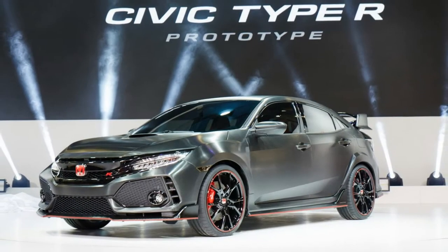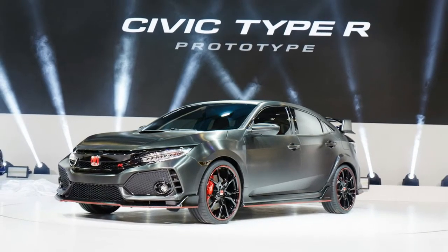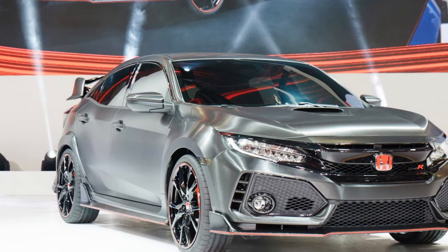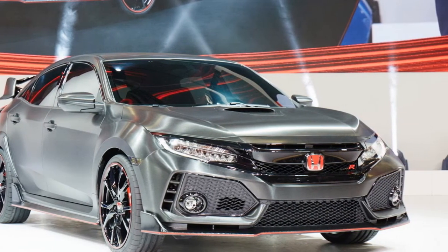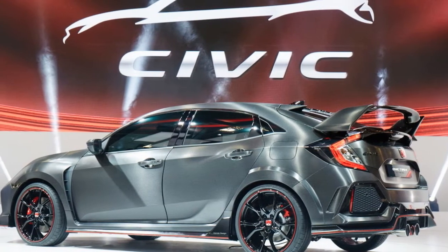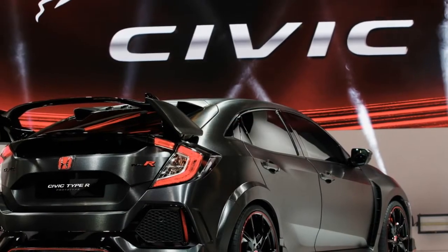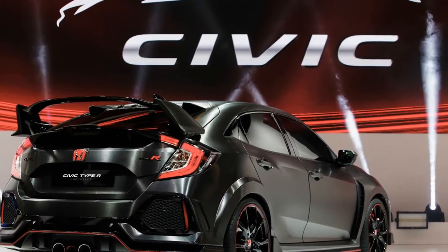2018 Honda Civic Type R Price and Release Date: The new Honda Civic Type R USA model is not expected to be available until at least the end of 2017, and it is also possible Honda will release it in 2018. The Honda Civic Type R price in the USA is not known yet, and estimation is hard to make with too few details known so far. It will come to Europe during the second half of 2017. The new 2018 Honda Civic Type R seems interesting enough, and we hope Honda will reveal more hints in the future.